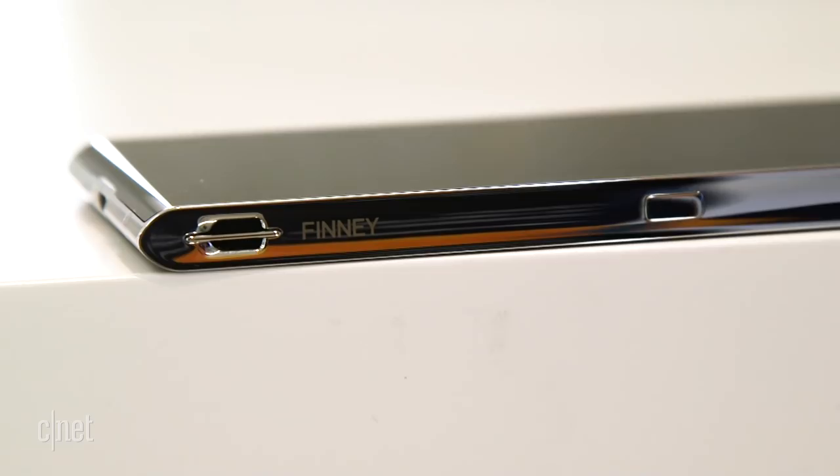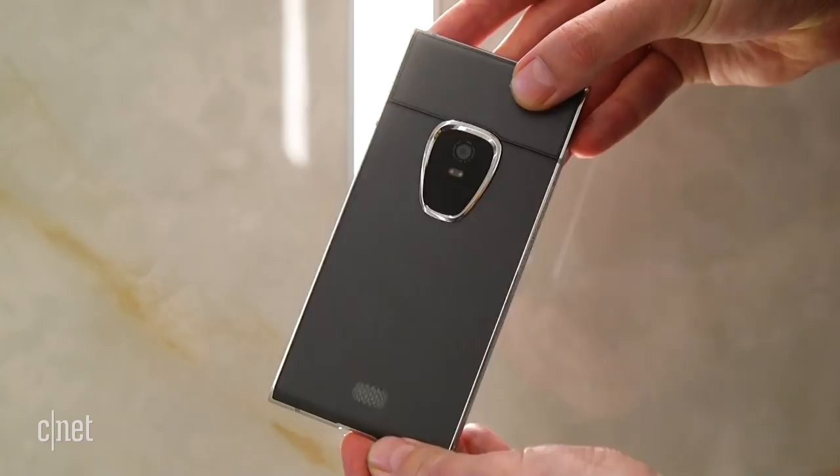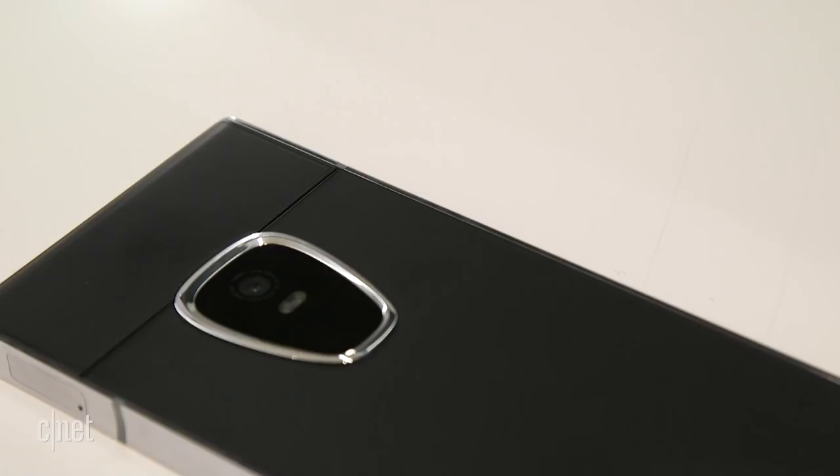For your money, you do get a lot more than just cryptocurrency gimmicks. This is a high-end phone encased in metal and gorilla glass with a fingerprint sensor, 12MP main camera, and 8MP front camera for selfies.